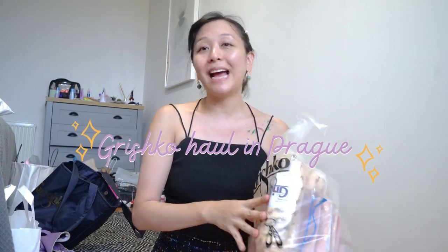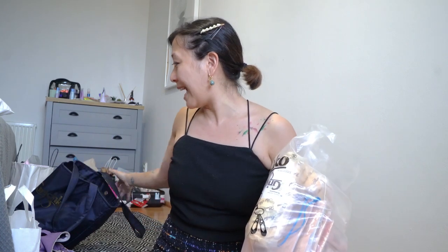Hi everyone! It's been so long since I've done a haul video. So I'm doing today a Grishko store haul. This isn't all mine — actually, probably in this list, I only have part of my haul.